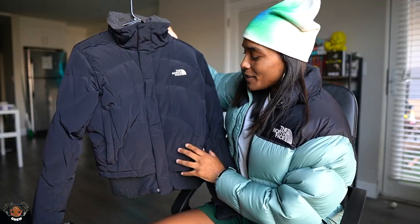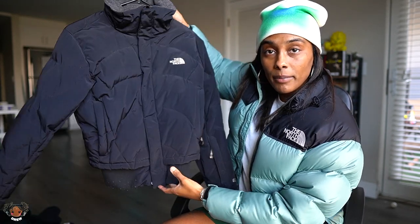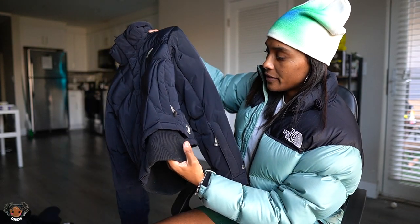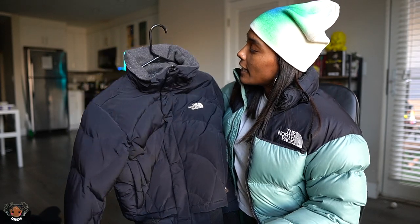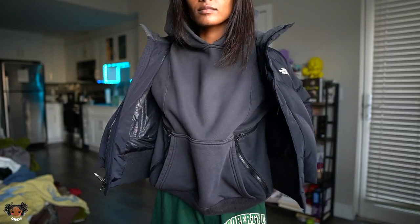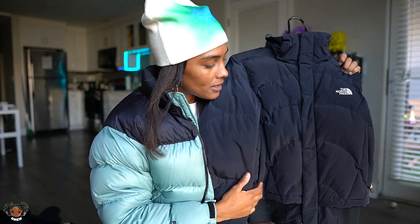Next up is my The North Face 600 vintage down puffer jacket. Crazy story — I actually found this thrifting. This is one of my favorite winter coats. I don't know why, but when I wear it I feel so shysty. Like if I put on a ski mask — I really love this jacket. It makes me feel real from the Bronx, real from New York.